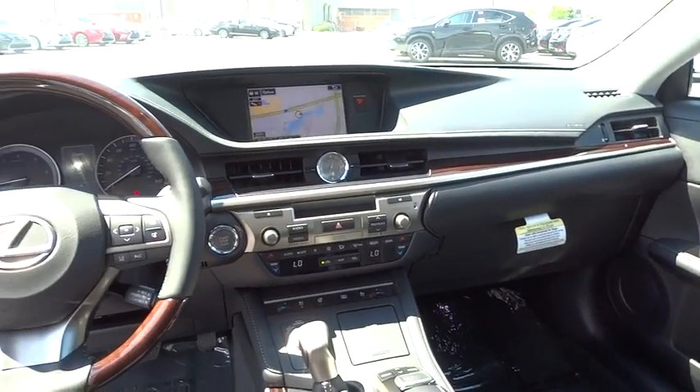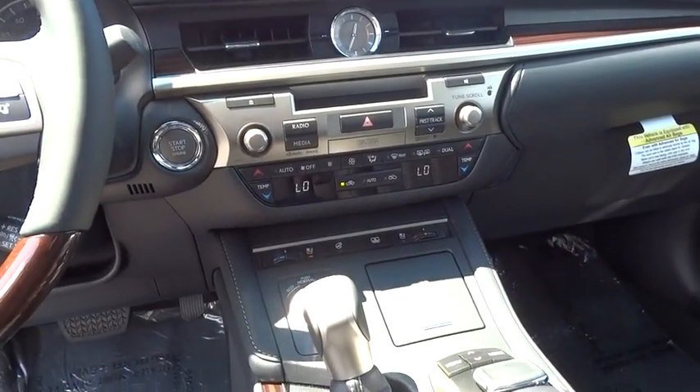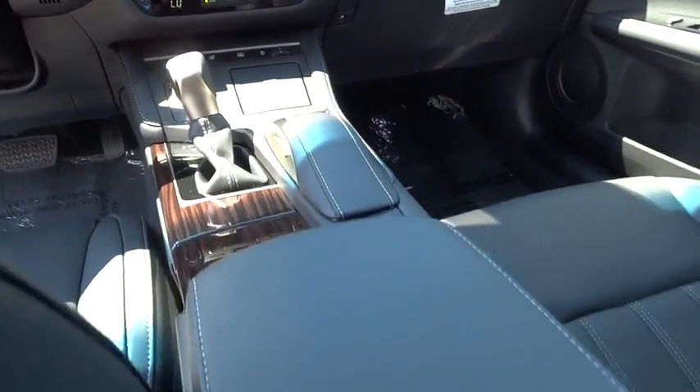Bluetooth, leather wrapped steering wheel, adjustable steering wheel, power steering, auto dimming rear view mirror, floor mat, cruise control, keyless start.